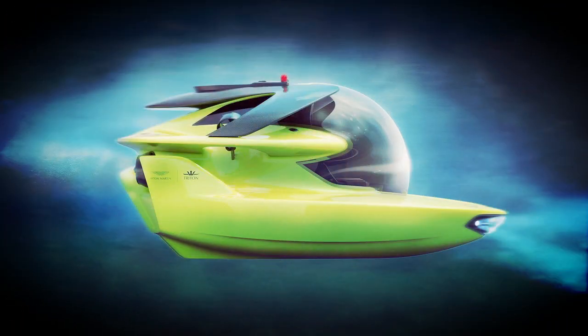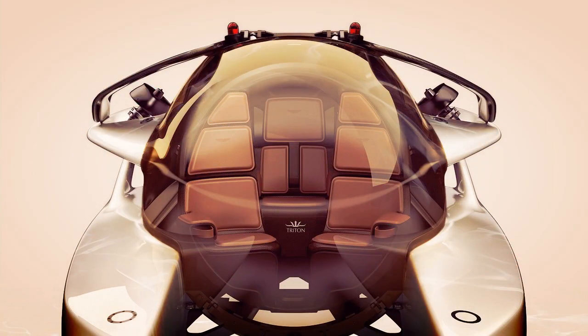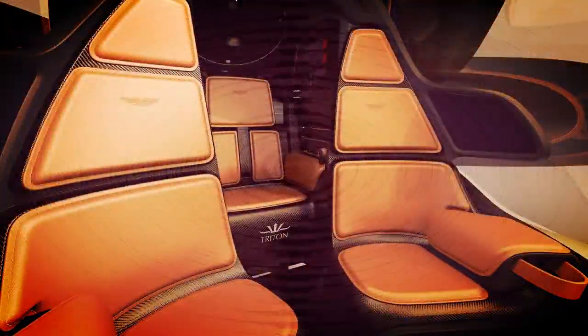Since the initial announcement, both companies have been working to refine the detailed design of the submarine's hydrodynamics, body styling, and luxurious interior packaging.